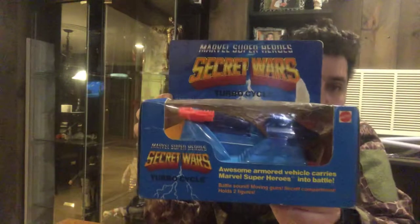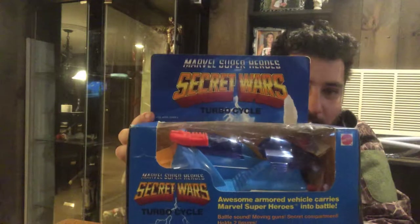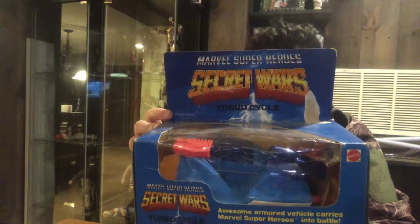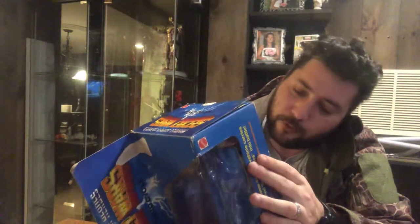What do we got next? Marvel Superheroes Secret Wars Turbo Cycle — awesome armored vehicle, carries Marvel superheroes into battle. I have a lot of glare, gotta figure that out. The turbo cycle guns move in and out, wheels really roll, holds two figures not included, has battle sounds. This is made by Mattel, 1984.